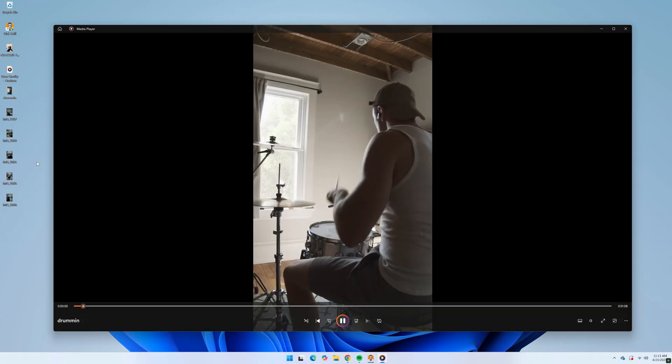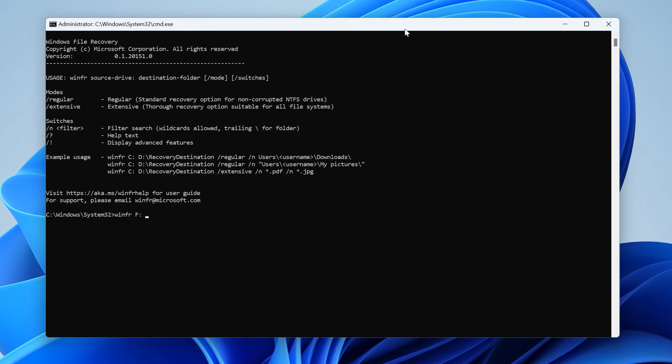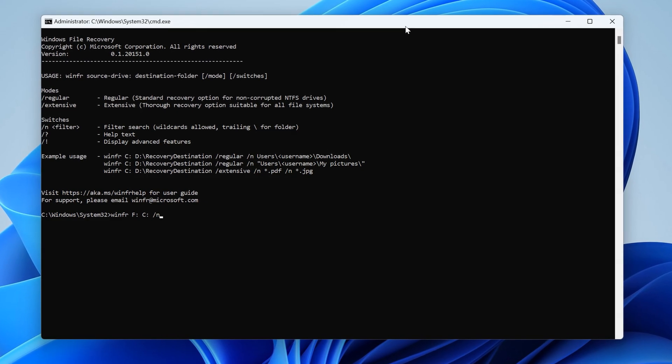While Disk Drill is my go-to because of its power and ease of use, I wanted to give you one more alternative option that's free and technically built right into Windows. Microsoft offers a command line tool called Windows File Recovery.